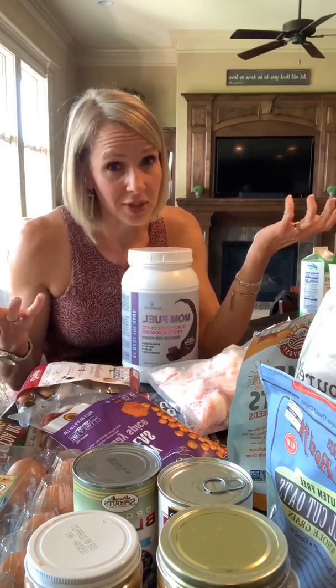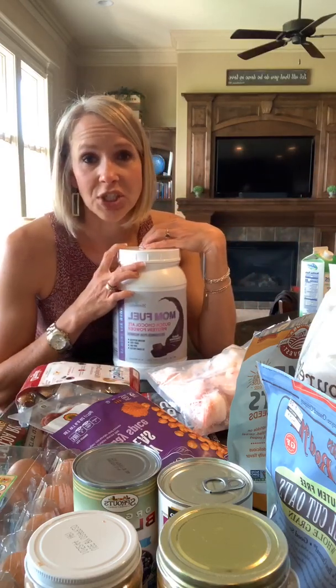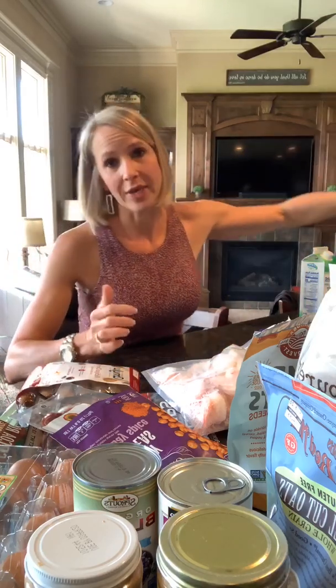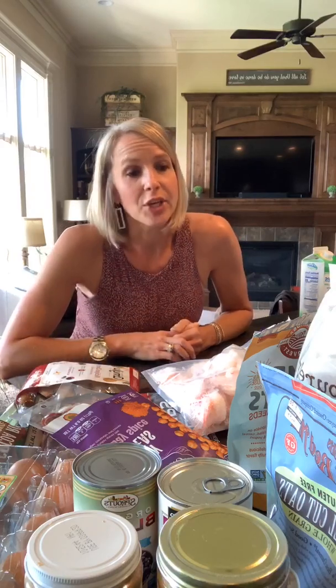I hope this was helpful. I've had a lot of questions recently about protein — how can I get my protein in, what are great ways to get protein in — so hopefully this gives you a better idea. If you have questions, please let me know. I also wanted to let you know I did start my round recently.